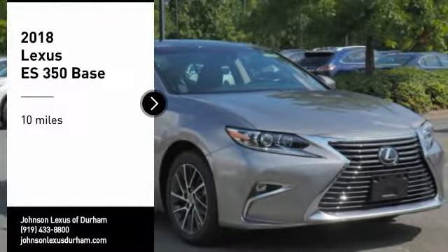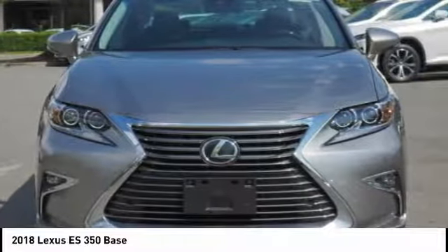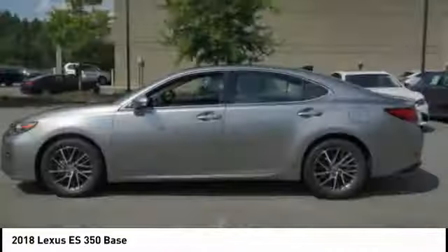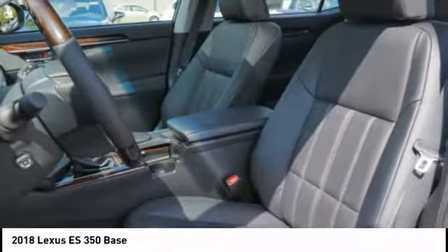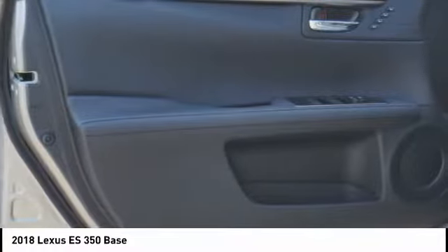Make a great choice today with the 2018 ES350. The Lexus ES350 is a sophisticated combination of distinctive styling, luxury, and smooth performance. A 3.5 liter V6 engine propels the ES from 0 to 60 miles per hour in 6.8 seconds. And the countless standard interior features transport you to a new level of luxury and convenience.